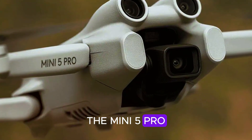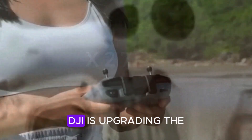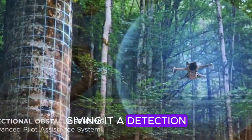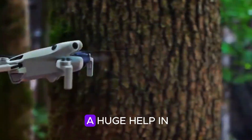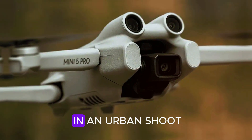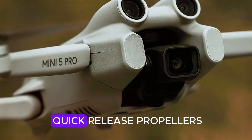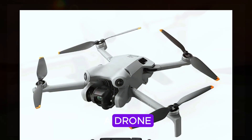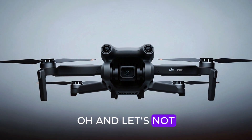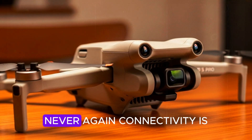The Mini 5 Pro isn't just about visuals — it's built for smarter, safer flying too. Sources suggest DJI is upgrading the obstacle avoidance system with forward-facing lidar or infrared sensors, giving it a detection range of up to 25 meters. That's going to be a huge help in complex environments, whether you're navigating tight forest paths or dodging power lines in an urban setting. Add inverted motors for better cooling, improved wind resistance, and quick-release propellers, and you're looking at a drone designed for high-performance durability and ease of use. Plus, there's built-in 32 gigabytes of internal storage — because losing a perfect shot to a forgotten memory card? Never again.